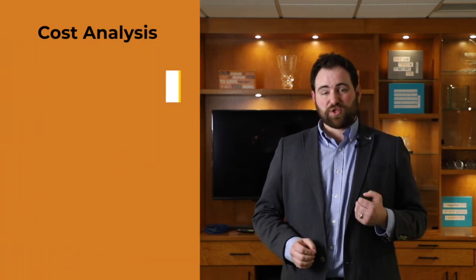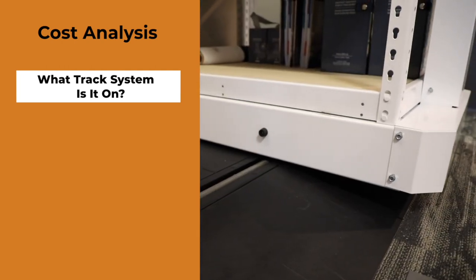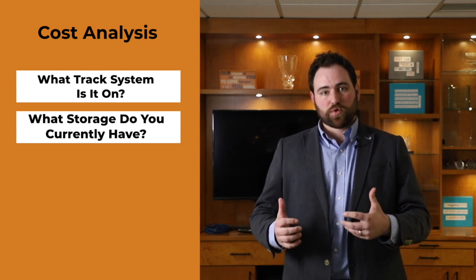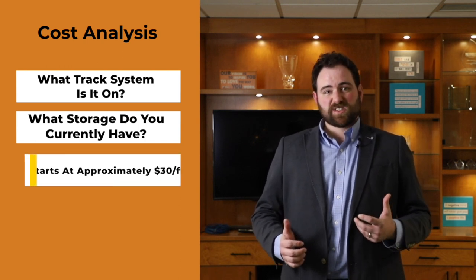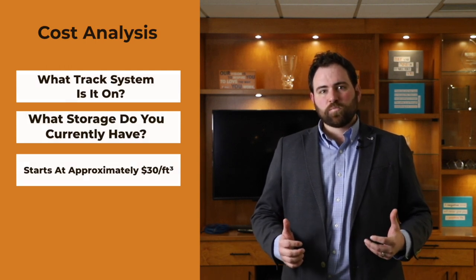When it comes to price for a high density storage system, there are many factors, so it's hard to give a ballpark price. Some of these factors include the track system — is it in-floor, is it grouted, or do you have a universal system? The other things are what kind of storage do you have? There are a lot of different types, whether regular shelves, drawers, pull-outs, that type of thing, and it really is going to impact the price. If we have to ballpark something, we start roughly at $30 per cubic foot, but it's really customizable. What you really need to do is get a system drawn up and you can get an accurate price from your local furniture dealer.